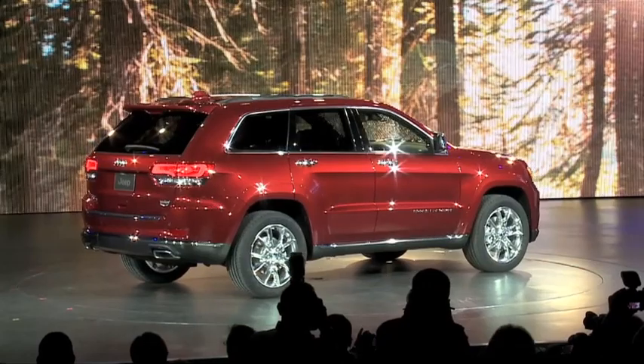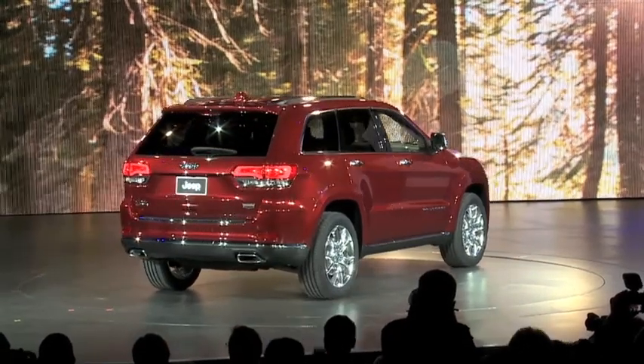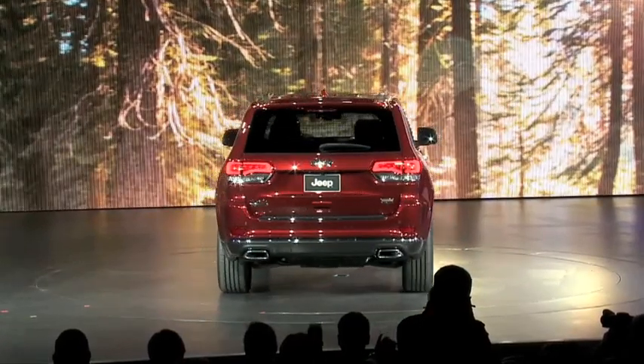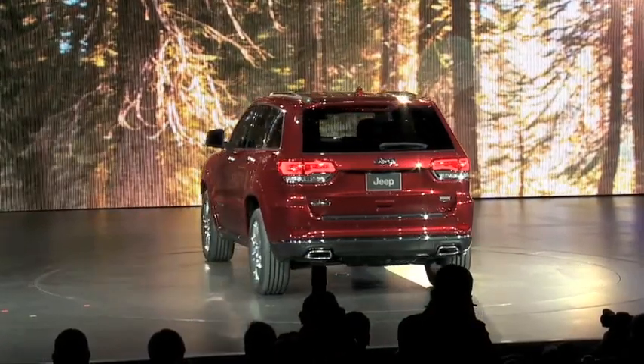Take a good look. Of course, there's no mistaking it's a Jeep Grand Cherokee, but it's been significantly enhanced, beginning with a gorgeous new shape.